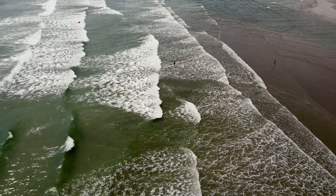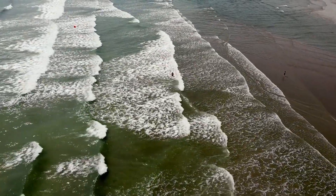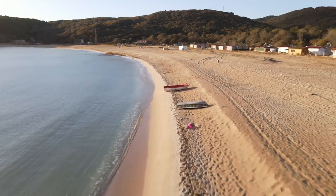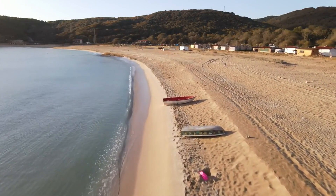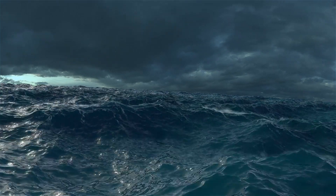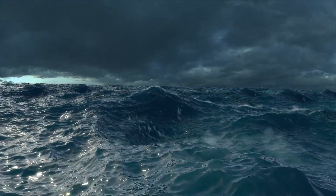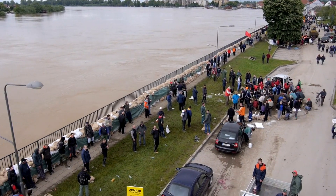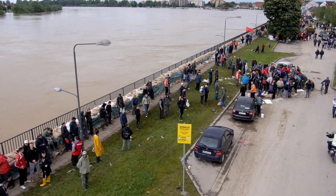One of the most visible signs of an incoming tsunami is a sudden, dramatic receding of the ocean. If you ever see the water pulling back unusually far from the shore, it could be a warning that a tsunami is on the way. Tsunamis are one of nature's most powerful forces, driven by the immense energy beneath our oceans. Understanding how they form can help us prepare and stay safe when the waves begin to rise.